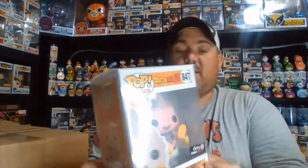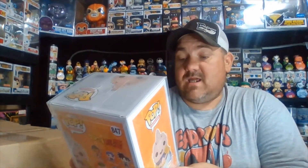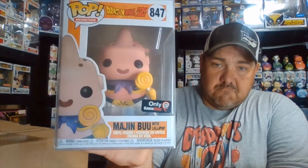Boom boom boom — oh, Dragon Ball Z Majin Boo! I guess that's how you say it, with a lollipop. Okay, not big into Dragon Ball Z or Deadpool, unfortunately, but two good pops still.